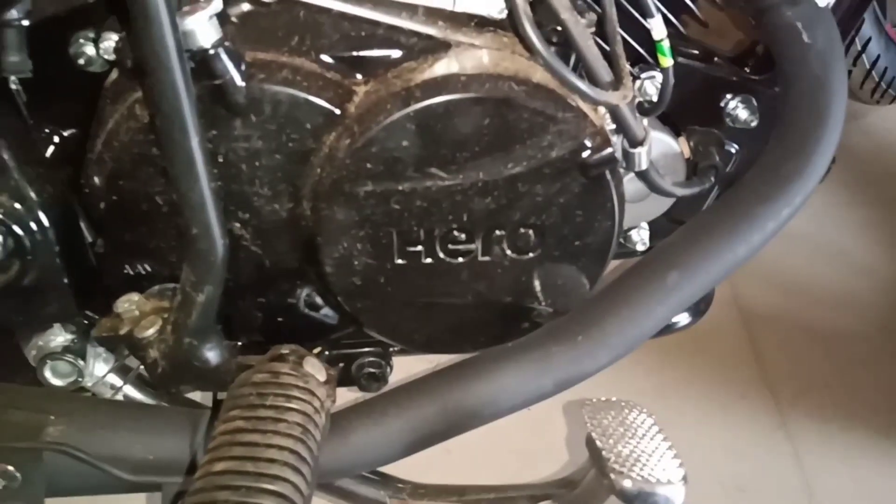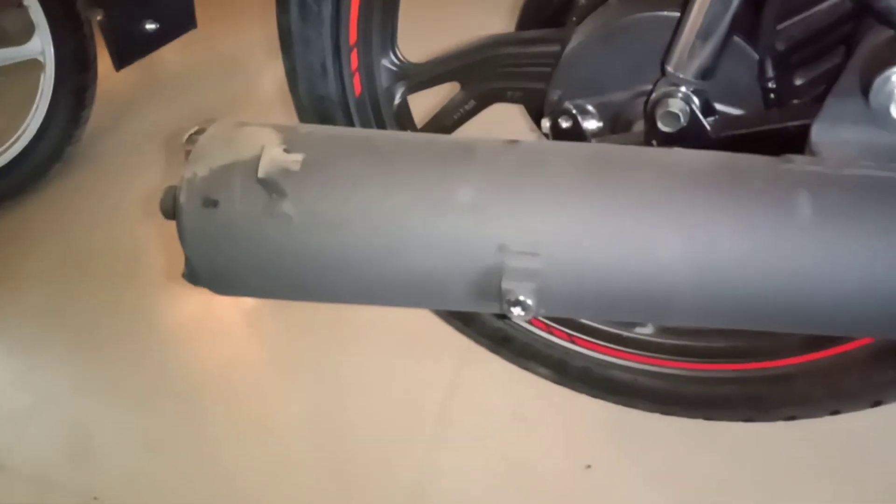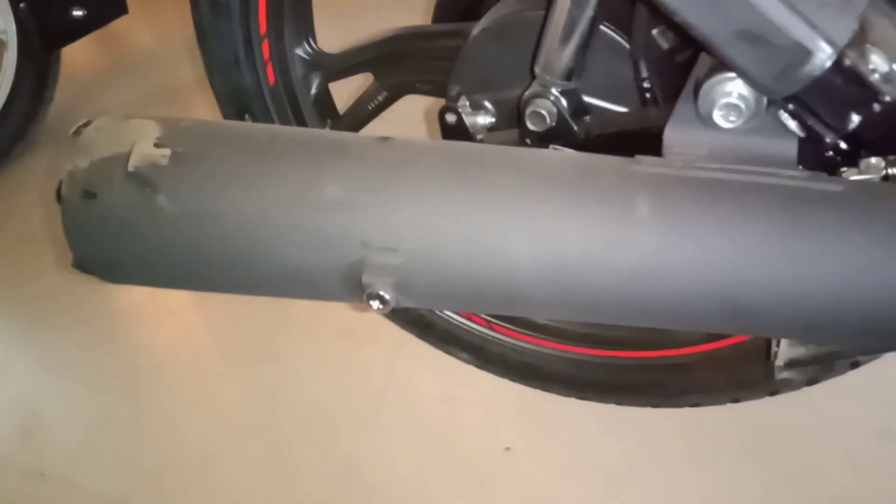Comes with its engine. You can see here its engine: 124.7 cc air-cooled, 4-stroke single cylinder, electric start and kickstart engine. You can see here its exhaust looks very attractive.